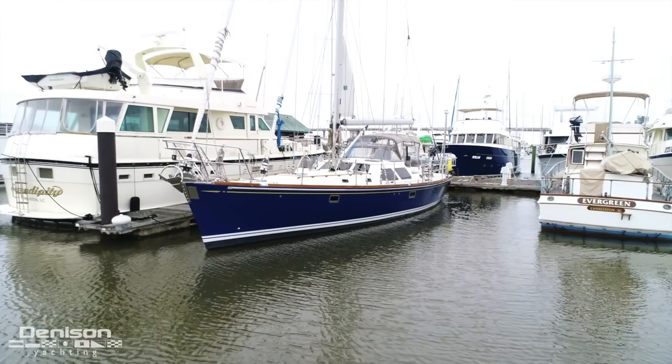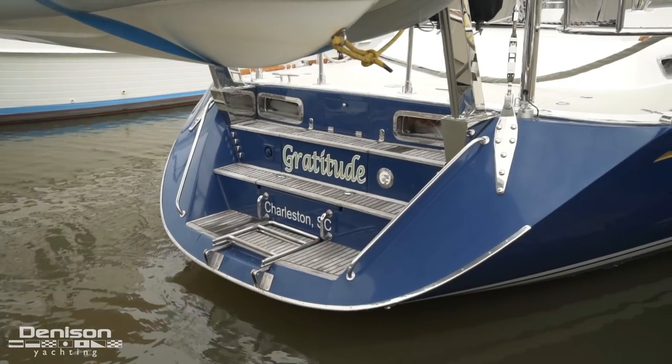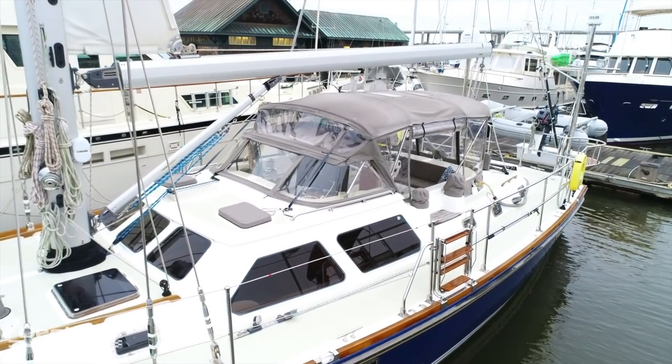My name is Glen Applebaum and I'm with Denison Yachting. We're in Charleston, South Carolina on a 2006 Hylas 54 named Gratitude. Gratitude is a center cockpit racer cruiser that is equipped for substantial blue water cruising.